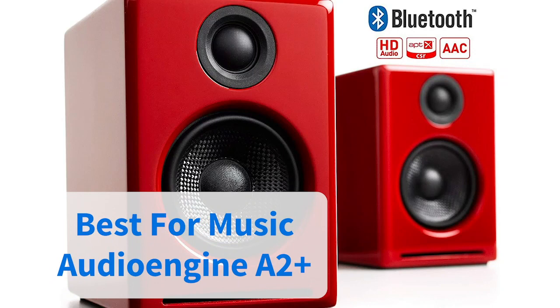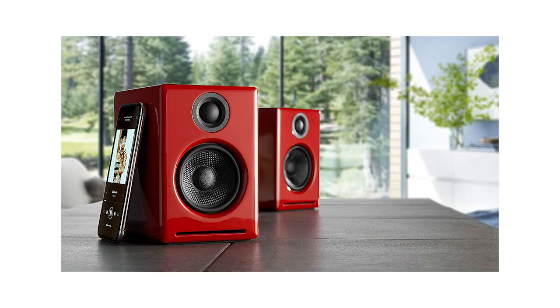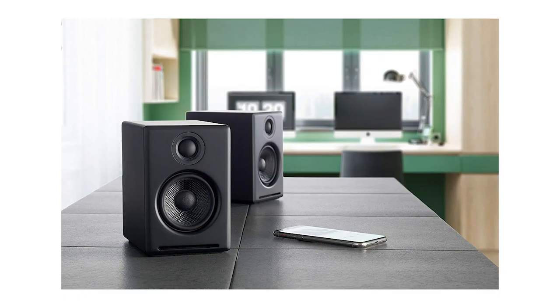If it's music that's your passion, this Audio Engine A2 is our pick for beautiful distortion-free sound. While they aren't cheap, there are a tonne of connection options from Bluetooth to micro USB. Great sound, and this model also comes in a range of colors including red, black, and white.